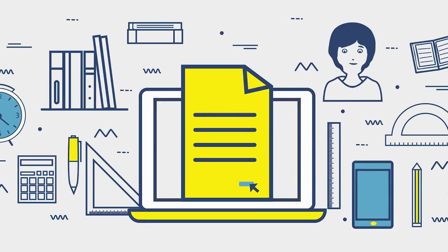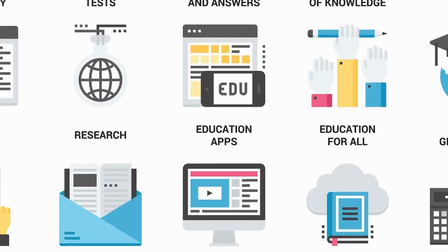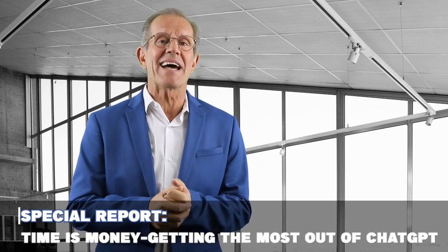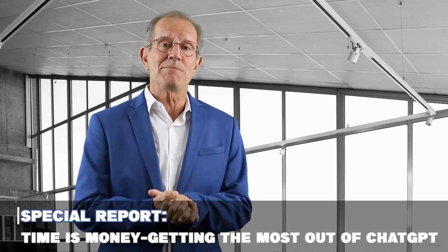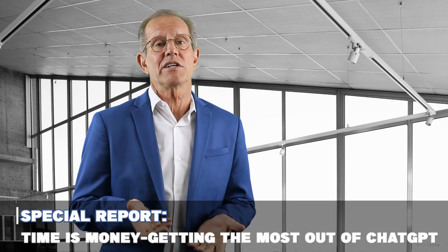Now imagine doing this for eBooks, blog posts, articles, social media posts — it can get really messy really fast. Before you know it, you're drowning in a sea of content chaos. And the worst part: you can't even scroll through all your conversations because you have to keep clicking that 'show more' button. And that's why it really doesn't matter what kind of limit ChatGPT puts on the max number of conversations in your history.